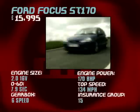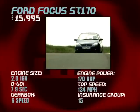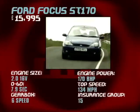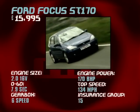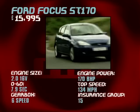If the Ford Focus ST-170 takes your fancy, you'll enjoy the 170 brake horsepower bringing a top speed of 134 miles an hour within reach. 0-60 is done in 7.9 seconds. It is a 2.0-litre 16-valve engine, and there's that six-speed gearbox.